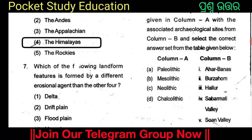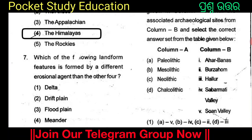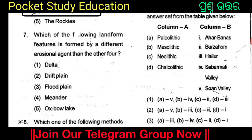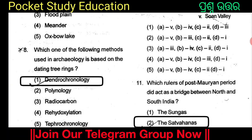Which of the following landforms is formed by a different erosion agent than the other four? The options are Delta, Drift Plane, Flood Plane, Meander, and Oxbow Lake. Which of the following methods used in archaeology is based on the dating of tree rings? The answer is Dendrochronology.